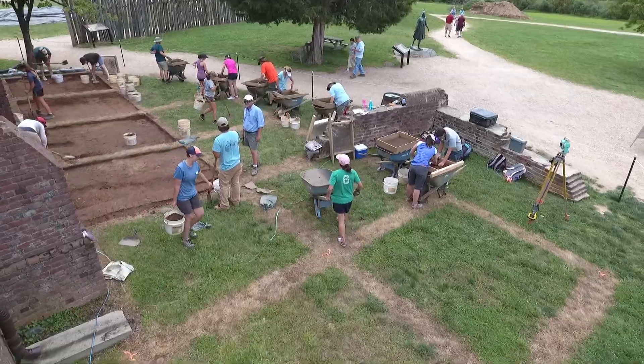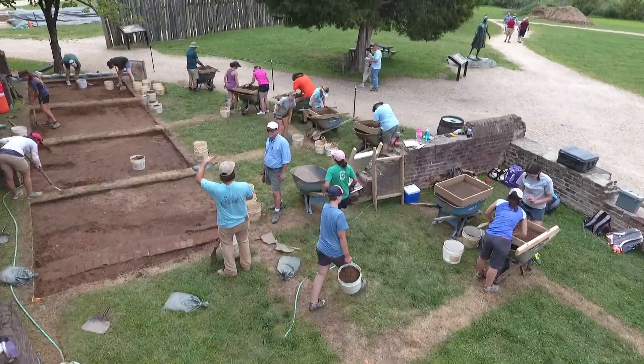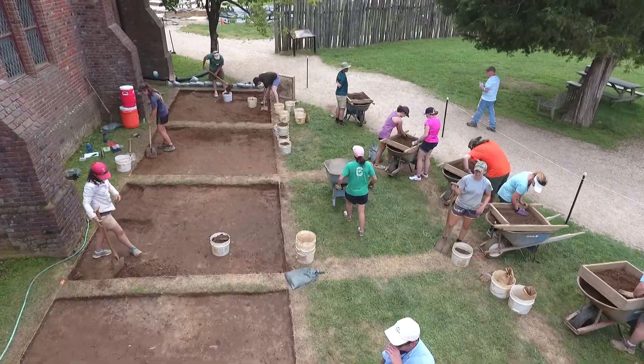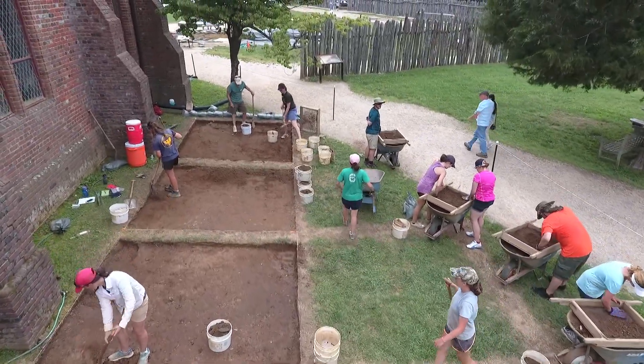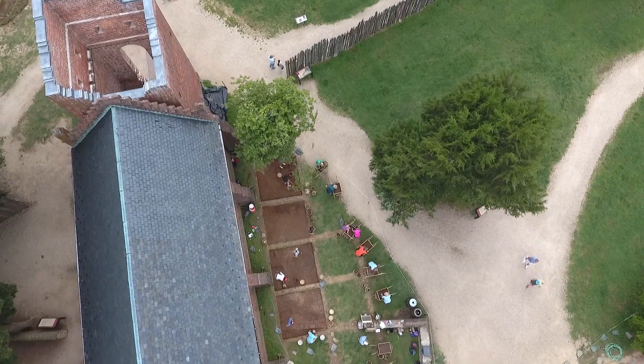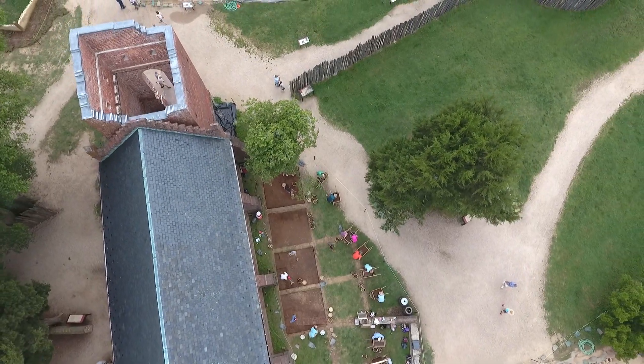This summer we've been excavating in this area just north of the 1907 Memorial Church. This is also the site of a few different 17th century churches, so we're looking for evidence of the construction and destruction processes of those churches. In addition, this area was part of a 1608 extension to the fort, so we're looking for evidence of how this area was used in those early days of the colony.